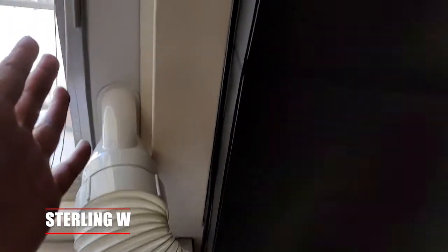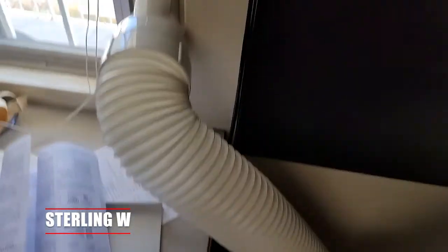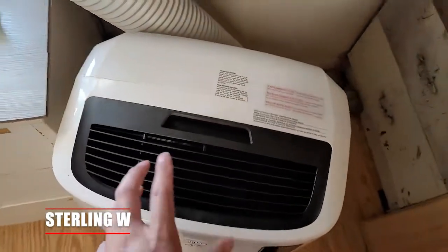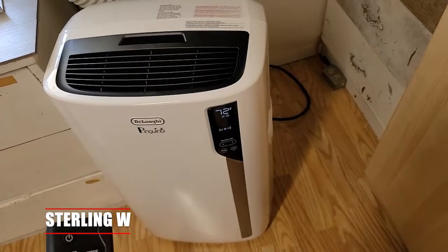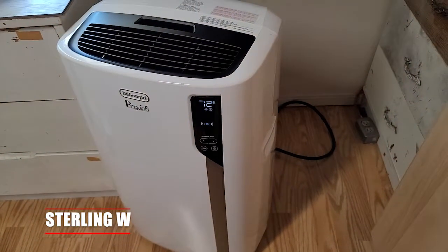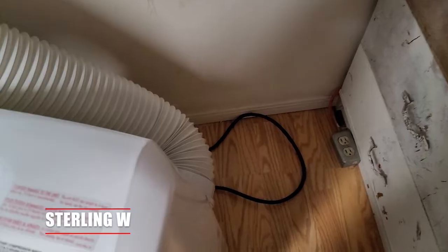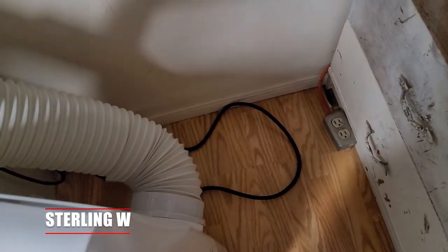They can work on vertical and horizontal windows, so pretty much most windows out there will work with it. You could fit a portable rolling air conditioner that's on wheels. They're on wheels too, so if you need to move to another room, it makes it very easy to move.